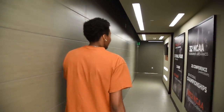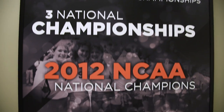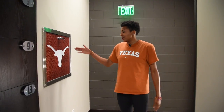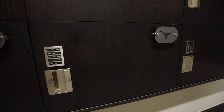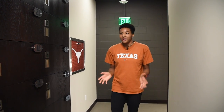Over here we have some feature walls of championships dating back since 1988. Over in this corner we have our laundry area. We drop our dirty clothes off in here and then we get them returned to us in our lockers. We put our game day clothes and practice clothes in there, and our managers do our laundry — we are so thankful for them.